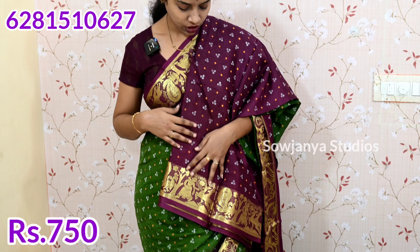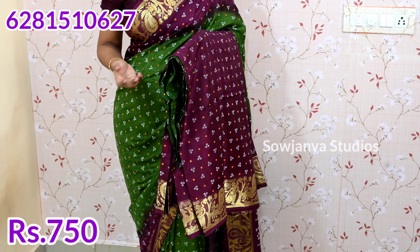You have a pinkish purple shade in the purple shade. You also have the blouse design. You have the same border with the hands. You have the same embossed blouse. Now you will see the colors in the blue shade. This is the same for 750 rupees.